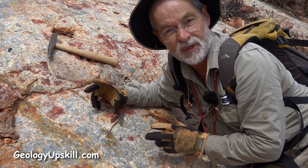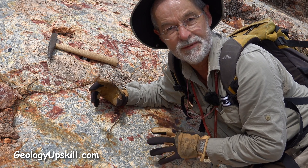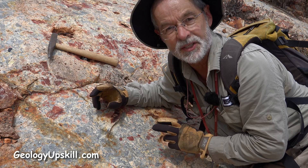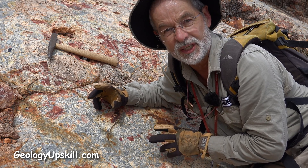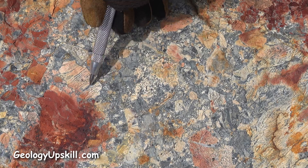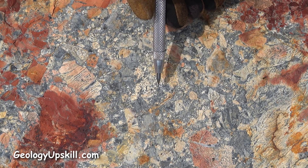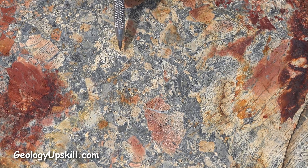So next time you see a breccia with a whole bunch of angular fragments and some nice-looking infill, you can't automatically assume that it's a hydrothermal breccia. If it's got all the same type of fragments and those fragments are all flow-banded rhyolite, you have to consider the possibility that it might be a talus breccia — but that doesn't matter, they can still be ore breccias.